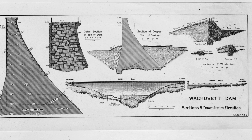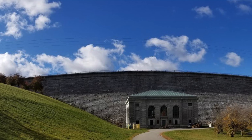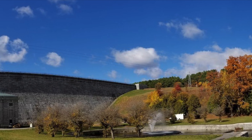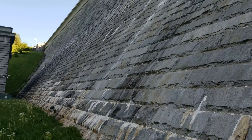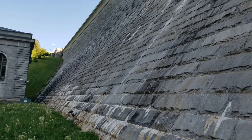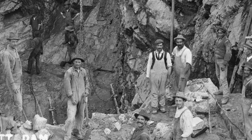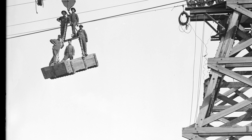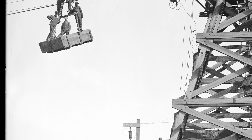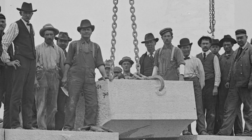Wachusett Dam was constructed to hold back the water of the south branch of the Nashua River. It maintains the honor of being the largest hand-built gravity dam in the world. Constructed of granite masonry, the dam stretches 944 feet across. The height of the dam is 115 feet above the ground, with also 112 feet below the ground that we can't see. Excavation for the dam began in October of 1900 and construction continued for five years. Material was brought in by a cable system suspended across the valley from towers that moved along tracks, and laborers worked primarily with hand tools.